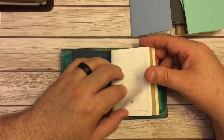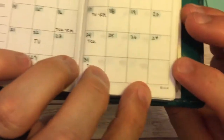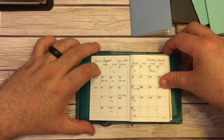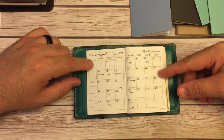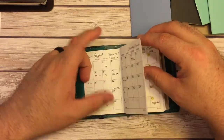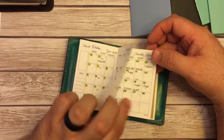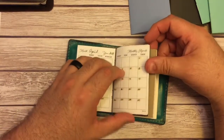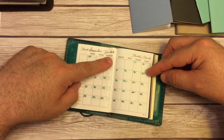The first insert is a printable from List Lab — they are on Etsy — and it is a monthly digital download. It's undated. So I have August of 2017 in here filled out, then September, October, November, December, January, February, March, April, May, and I ended up printing enough to get through December of 2018.